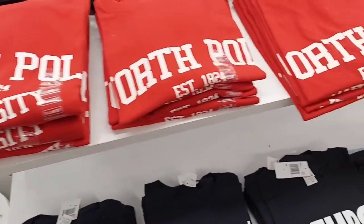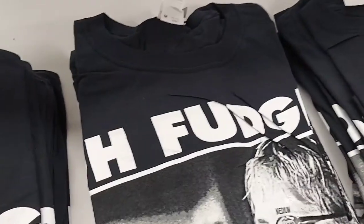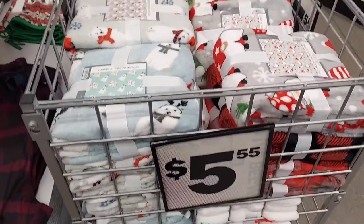First up, I found some t-shirts that say North Pole and then North Pole University, and then this one says Old Fudge — that's from A Christmas Story. Then you have all the pajama pants here. Here are some blankets, some throws. They were $5.55. Different types of blankets.